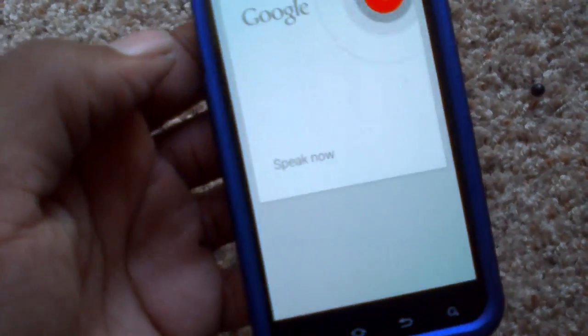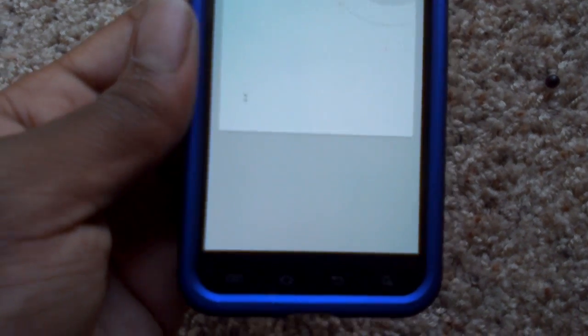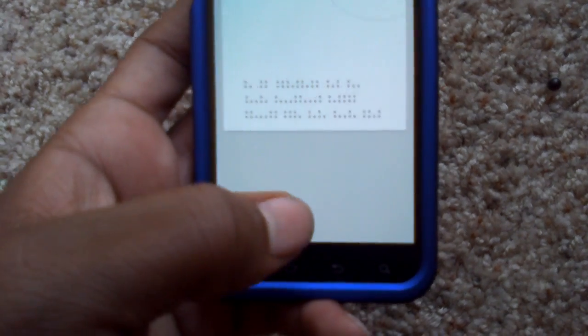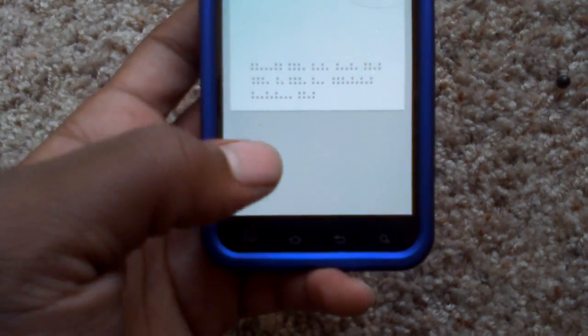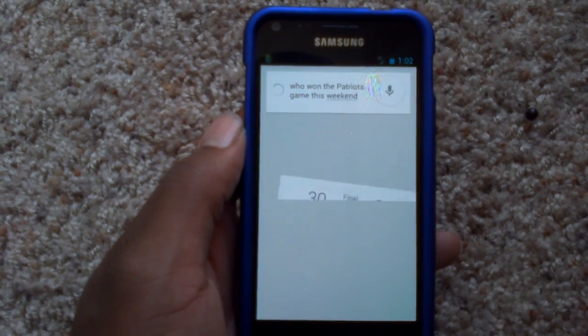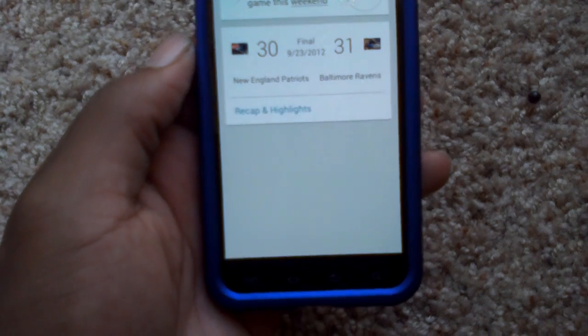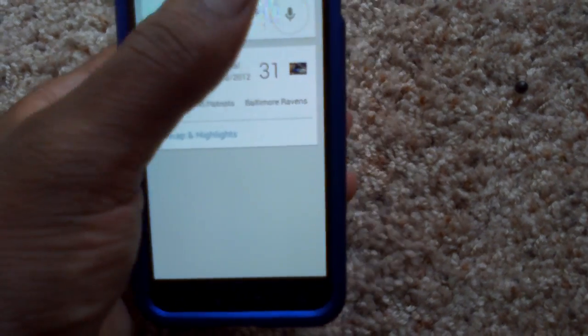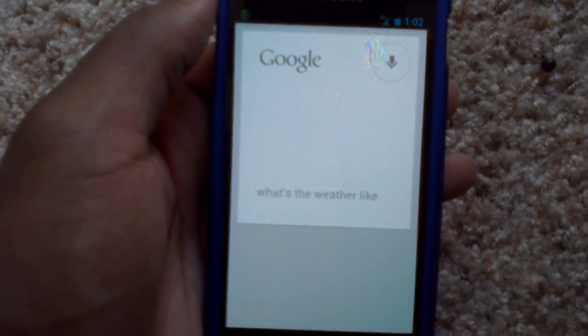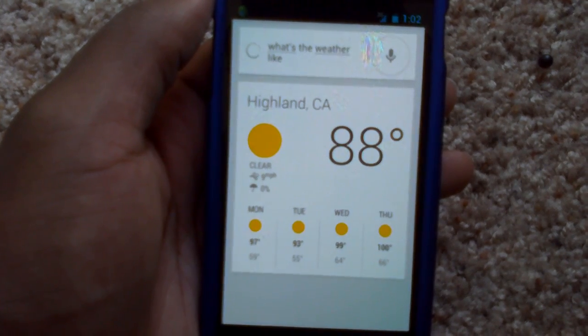Another thing is the Jelly Bean. It works, but it only works to a certain extent. I've been watching some videos, and Jelly Bean you're able to ask it questions and it tells you. But this, it only tells you basic questions. So, who won the Patriots game this weekend? The Patriots lost to the Ravens 31-30. So, see, it says stuff like that. What's the weather like? It's 88 degrees and clear in Highland.